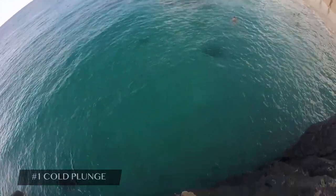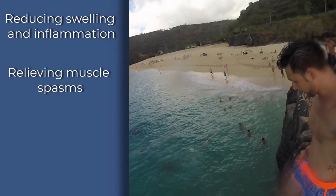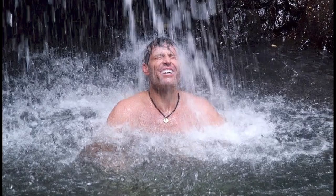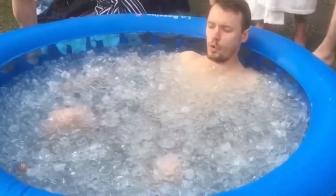Diving into number one, we have the cold plunge. Some of the benefits include reducing swelling and inflammation, relieving muscle spasms, and promoting circulation to injured tissue. The best part is that this option is virtually free, as opposed to cryotherapy, which is popular among many top athletes and averages around $60 to $100 per session with similar benefits. So go jump into your nearest lake, river, or ocean — and if you don't have a body of water near you, you can always go the ice bath route.